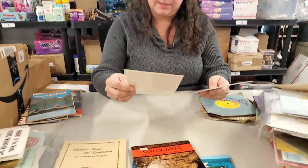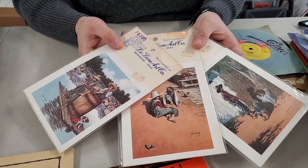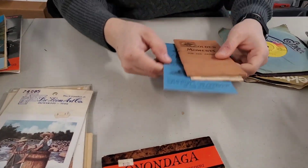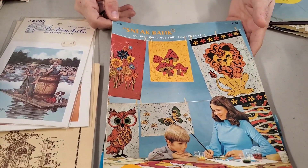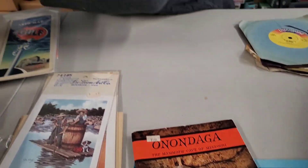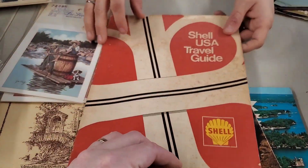Then we have some prints — we could put those with the other print. I don't know if they're worth anything — let us know if you want them. We'll throw them on Hooked on Picking if you want. Bank books, bank stuff. What is this — some sort of crafting thing, an art and craft book. We could maybe do an art and craft bundle. It's a map. Shell USA travel guide — doesn't look super old. It's just a bunch of maps, basically.